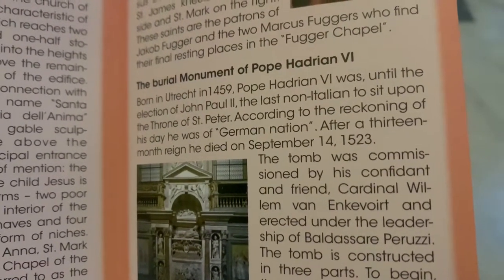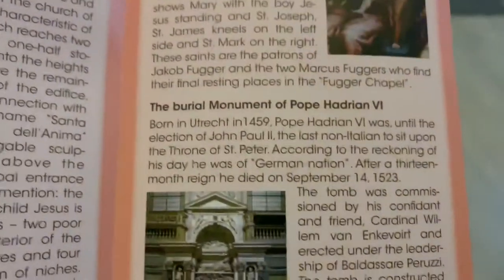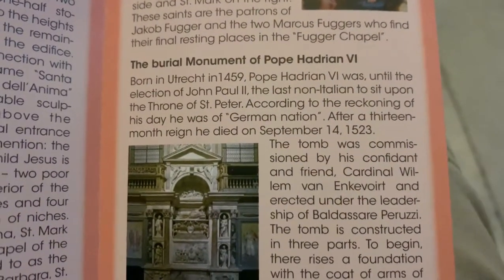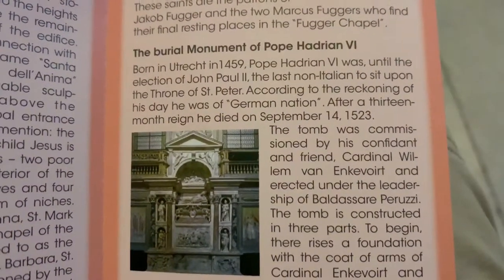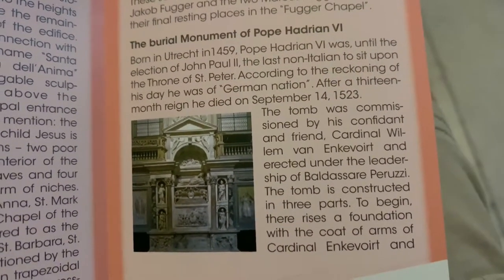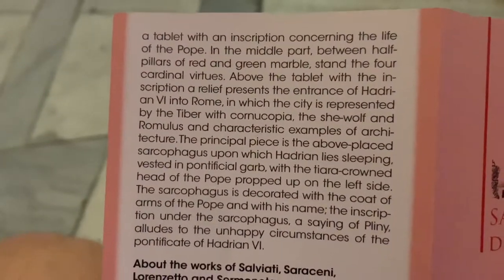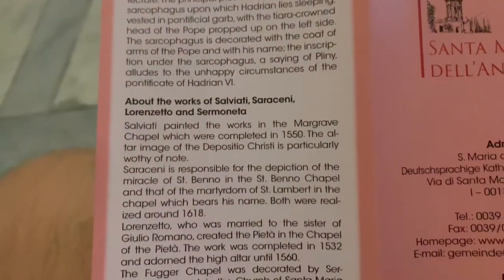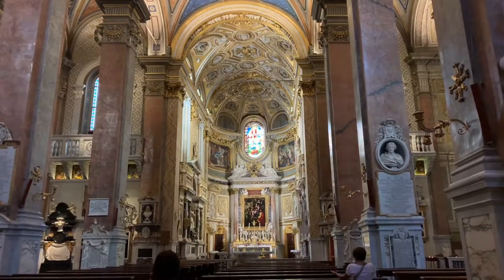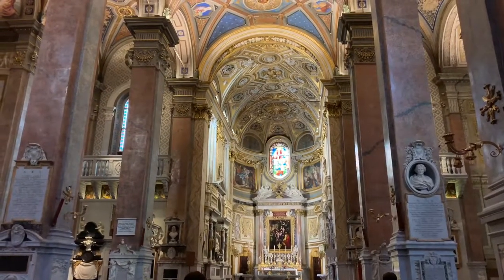Romano — and this is the Dutch Pope, is that what it was? He was of German nation, and I think he's the only Dutch Pope. Okay everybody, thanks for coming along. This isn't a museum, this is a church. Bye-bye.